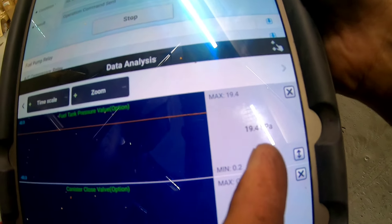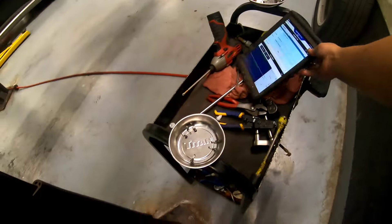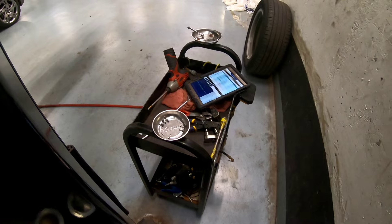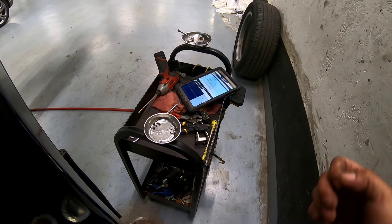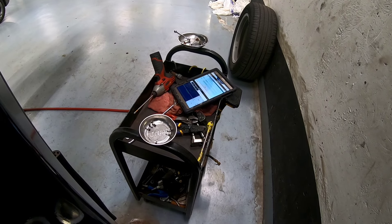I left the system sealed at 19 and it's been around 5 minutes — we're still holding pressure, which is good. So now what we're going to do is go under the hood and check that purge valve — maybe it's leaking slightly.